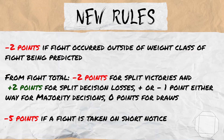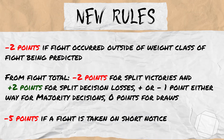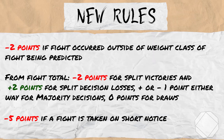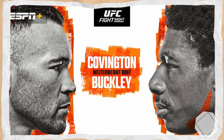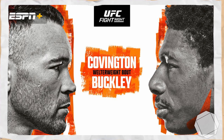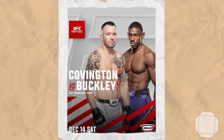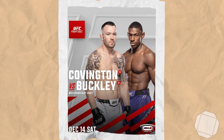Those were the new rule additions which will be used in V3 of the MMA Math Prediction model, which you can find in the description box. With that out of the way, let's take a look at the card we are predicting today: UFC Fight Night Covington vs Buckley. Let's jump straight into it.